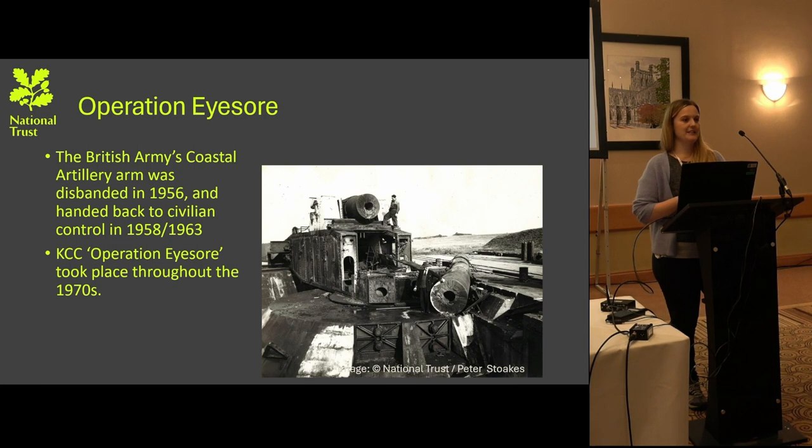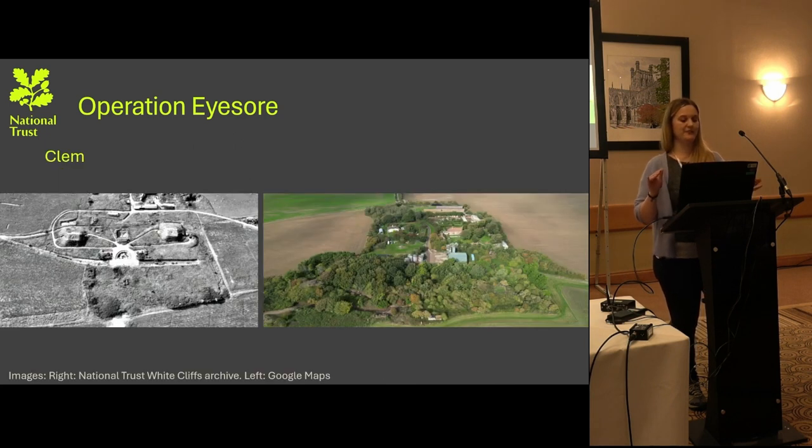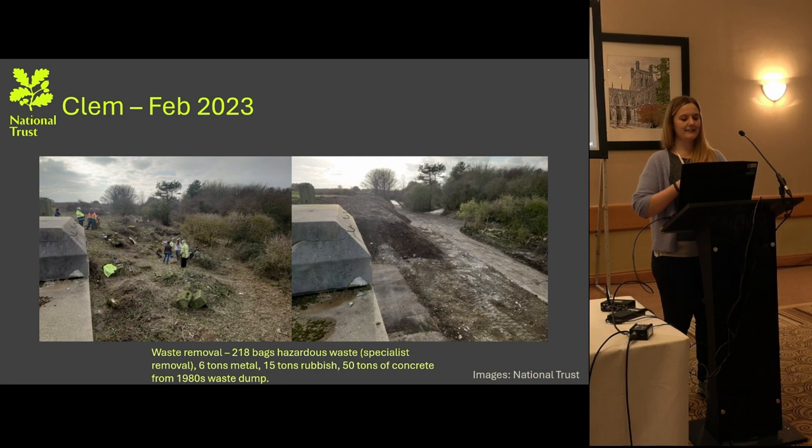During the 1970s, many of these structures were covered up in a process called Operation Eyesore. This photograph was produced by Peter Stokes, who was part of the demolition. A lot of the land was given back in the 1950s and 60s and subsequently covered over in later years. You can see the difference in how the landscape changed: this is an overview of what Clem would have looked like, and then what it looked like before the National Trust got involved — very covered over and almost inaccessible. Two photographs show the type of clearance volunteers undertook in February 2023, with the roads being cleared and a quite extensive amount of material removed.